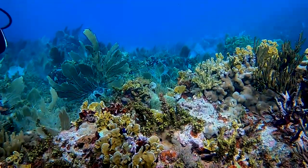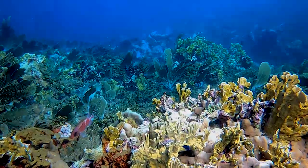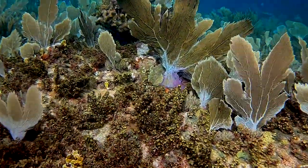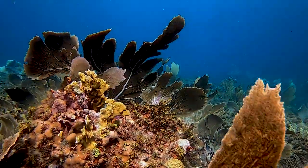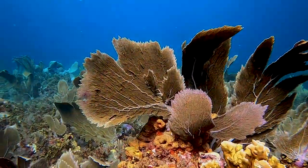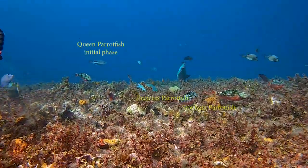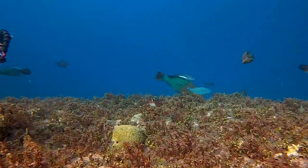Vastly different from Bonaire's west coast, this shallow reef is richly adorned with fire coral, sea fans, sponges and other robust marine life that can withstand rough seas. The angle of the sun illuminates a brilliant display of small fish migrating across the reef. Parrotfish in varying stages of development are everywhere.